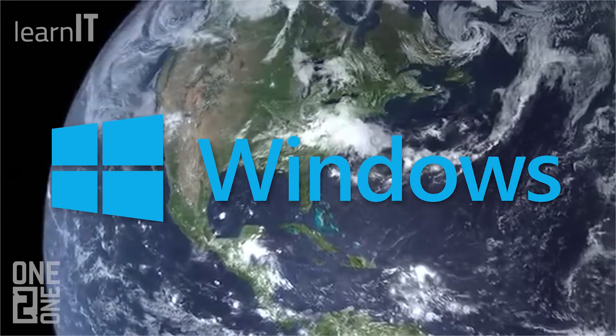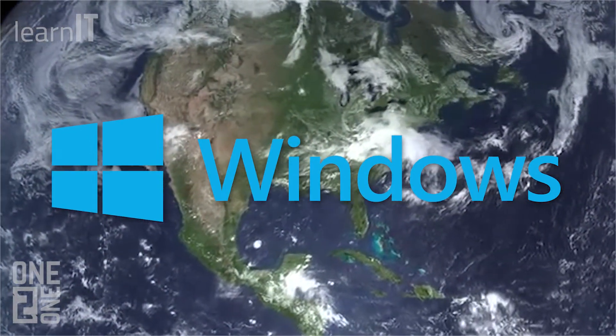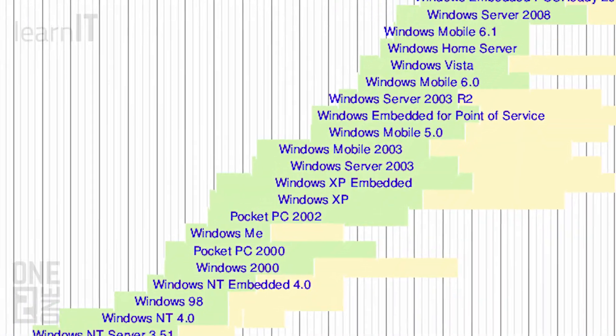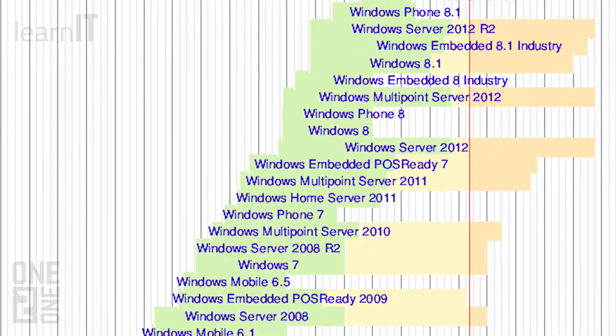Microsoft Windows is currently the most widely used operating system in the world, with over a billion personal computers and mobile devices running various versions of it across the globe. There have been over 70 versions of Windows released since 1985, some of them more popular than others.